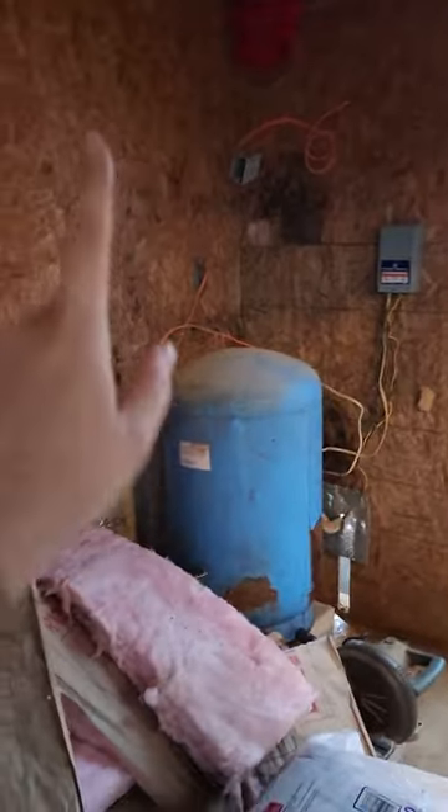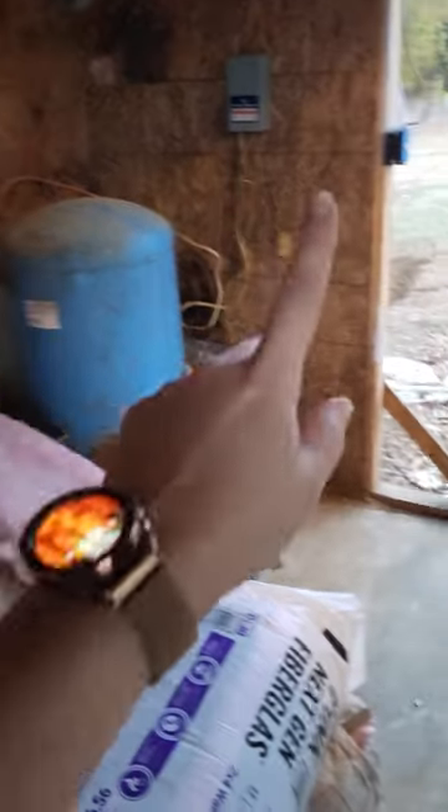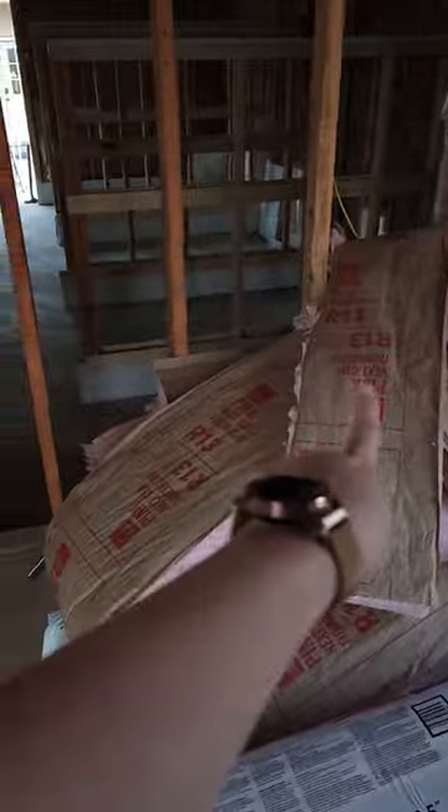We've got doggy drains down there, steps that go up here, and then in here will be a water heater, washer, dryer, bathtub, and just extra storage up here. So it's very exciting.